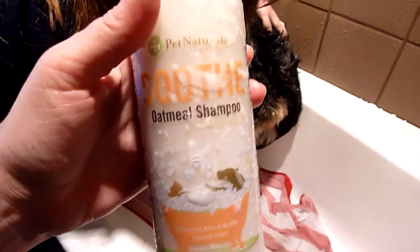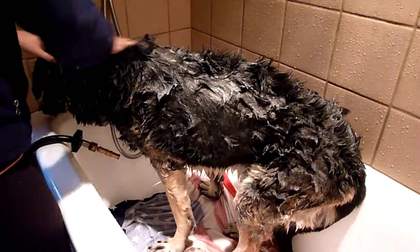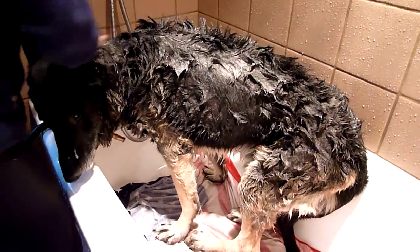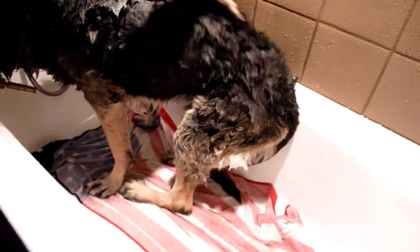I'm going to include a link to Pet Naturals of Vermont's website in the description of this video, as well as a link to all of our product reviews so you can check them out on floppycats.com.